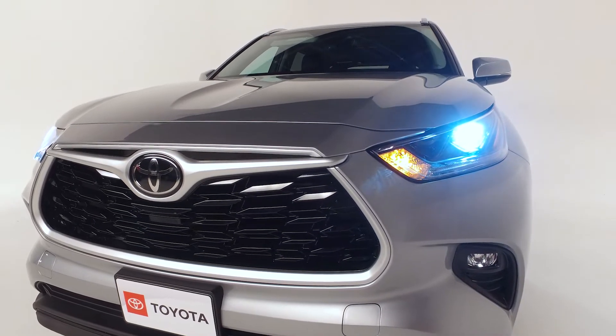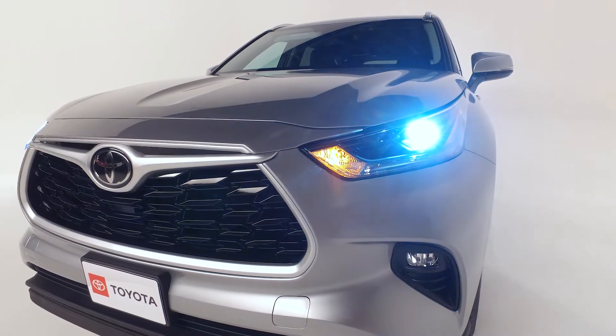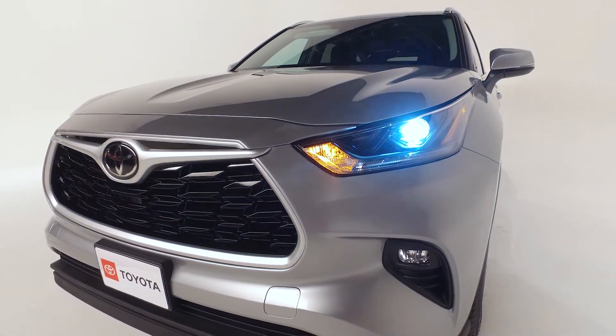To ensure you can see clearly at all times, the Highlander comes with LED projector headlights with automatic high beams, LED strip daytime running lights, and high output LED fog lights.